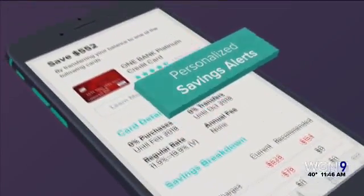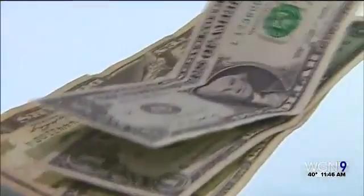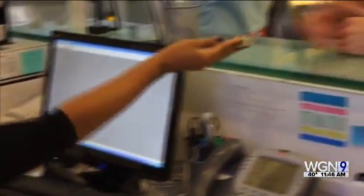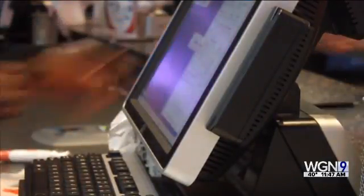Keep in mind, these services are free but what they're really trying to do is sell you stuff — they make money when you take out a new loan or credit card. Checking your credit on these apps won't affect your score, and you should be cautious about handing over your sensitive personal information, but these sites all take industry standard steps to protect your data.